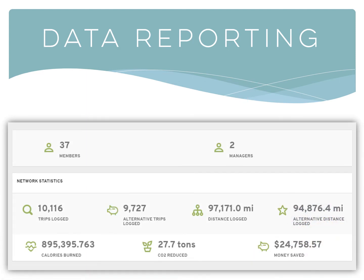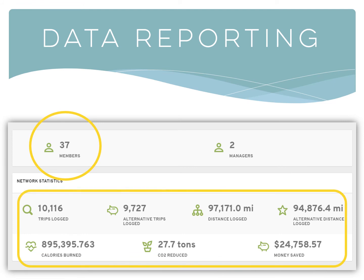Every employee account created, trip searched, and commute logged provides data about your employees' commute interests and trips. You can see here that even a small group of smart commuters can make a significant impact on our community.